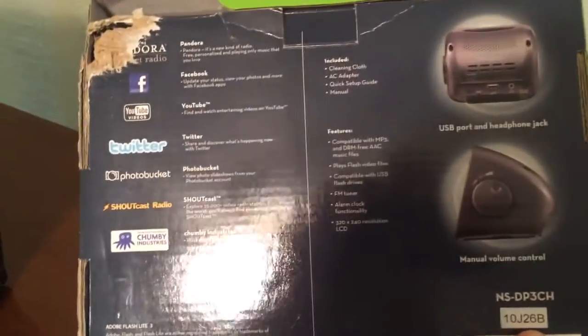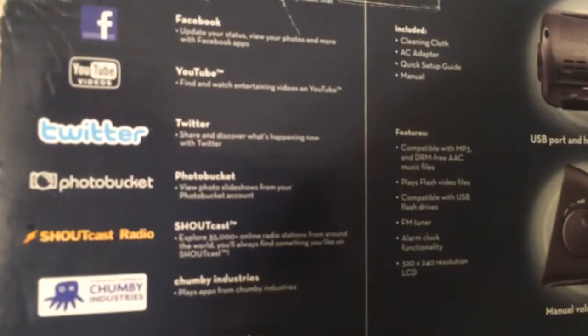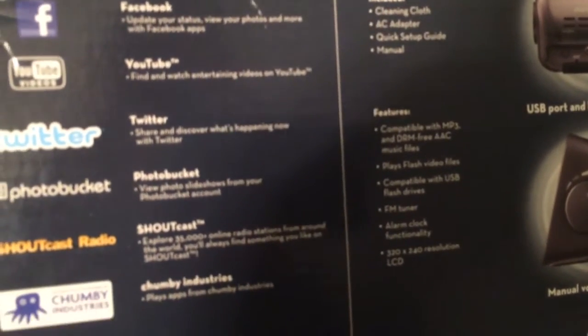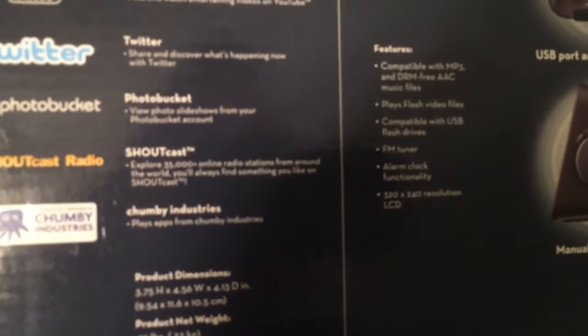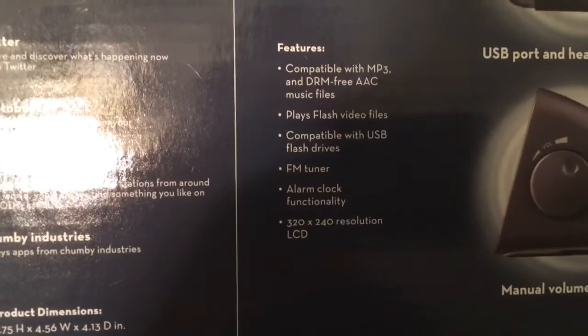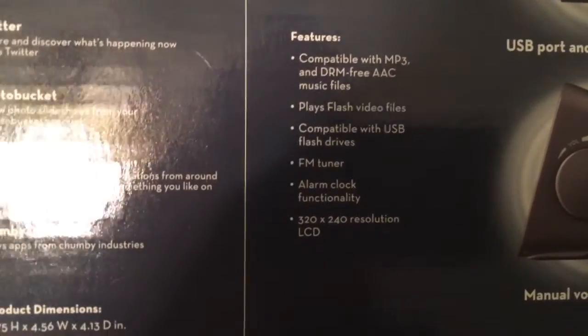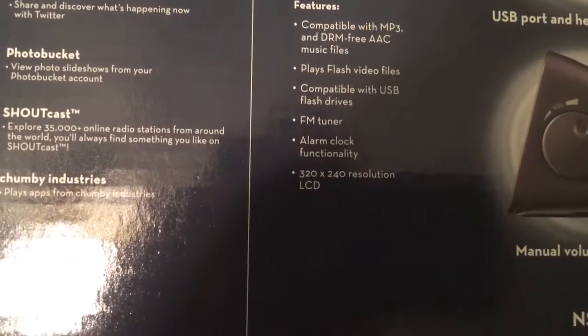The rest of the box touts all the other features. It includes a cleaning cloth, an AC adapter, quick setup guide, and manual. Compatible with MP3s and DRM-free AAC music files, plays Flash video files, compatible with USB flash drives, FM tuner, alarm clock, and a 320 by 240 resolution LCD.